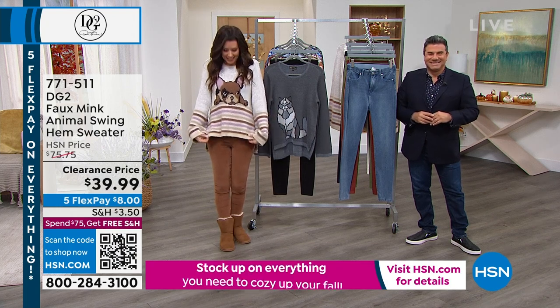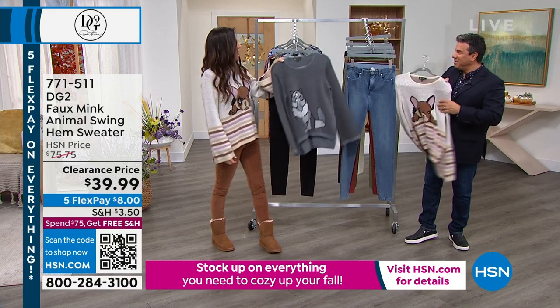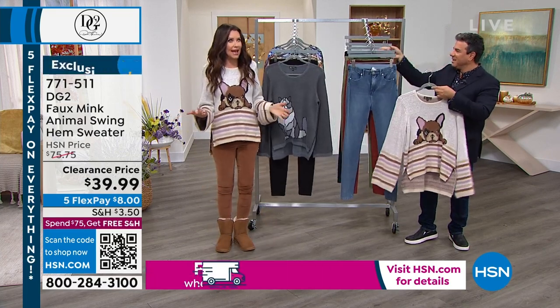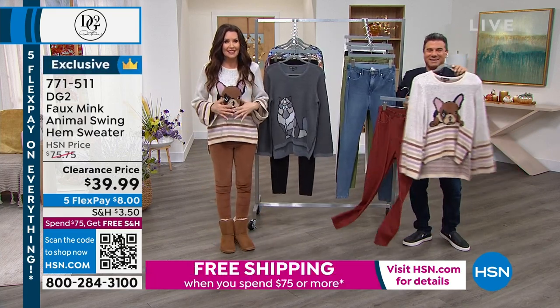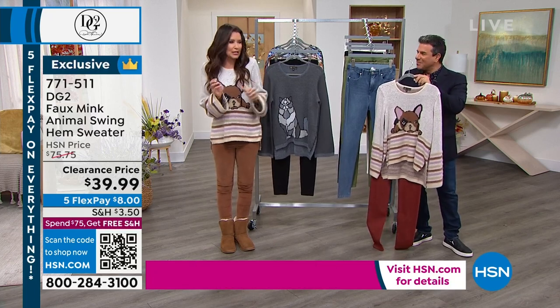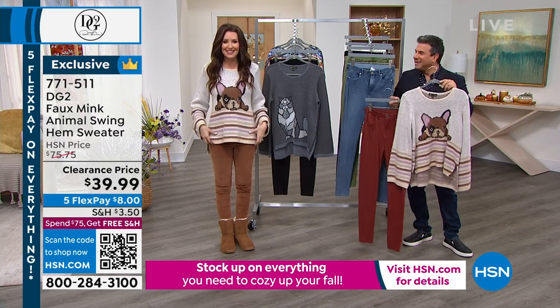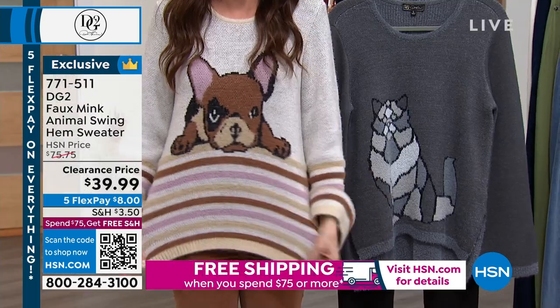Speaking of clearance price, I love when we put something on sale right when you need it. These have such incredible personality. I've been waiting for creature sweaters — we used to have a lot of creature jewelry — and these have so much personality. They're $39.99.